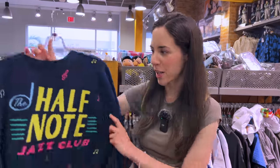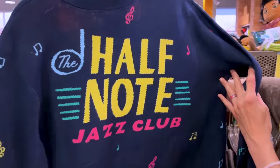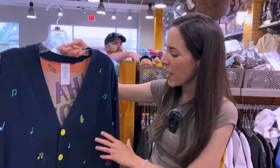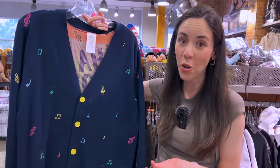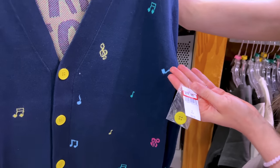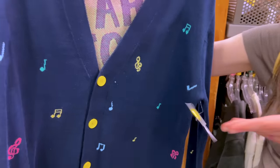They have this really cool cardigan — it says Half Note Jazz Club, from the movie Soul — I remember showing this over at Magic Kingdom. This one is $25 down from $70. Right now they have 20% off clothing, though nobody has confirmed when this sale ends, so as of now it's 20% off clothing.